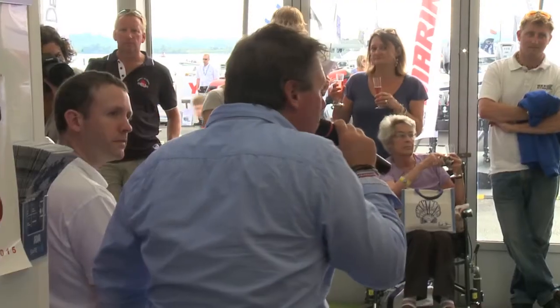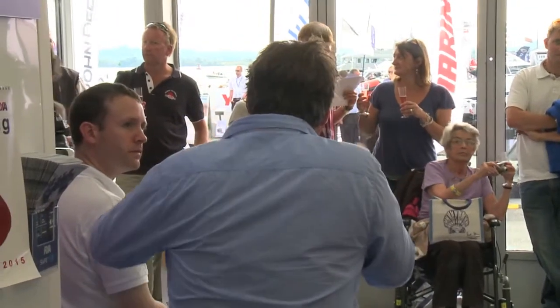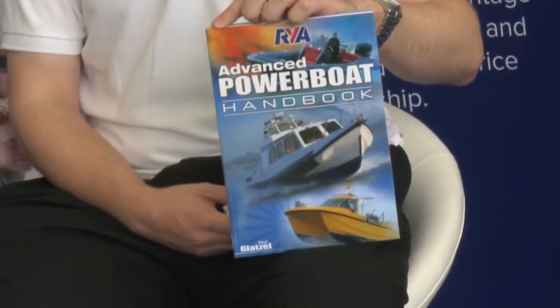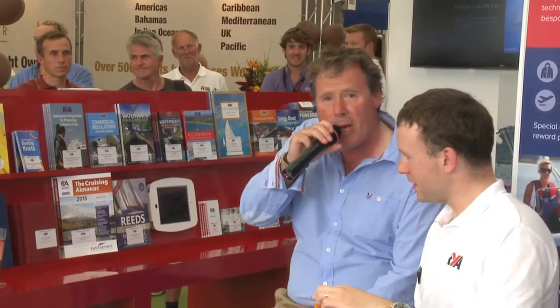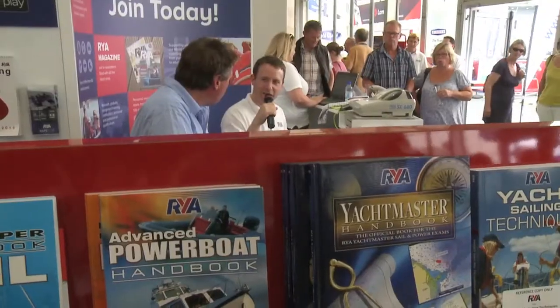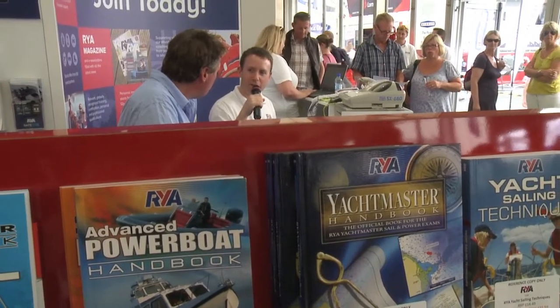The sort of thing the book covers is everything from the regulations about working commercially, dealing with rough water, perhaps being involved in search, night time navigation, faster boat navigation — the whole range of things that an advanced power boater needs to know.